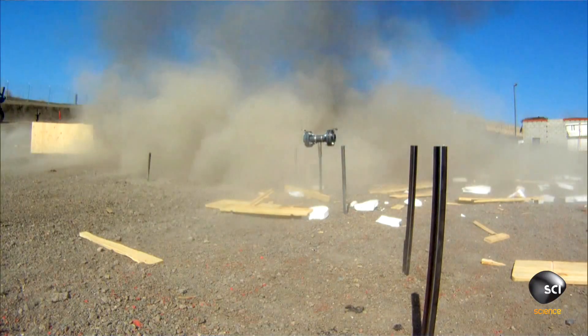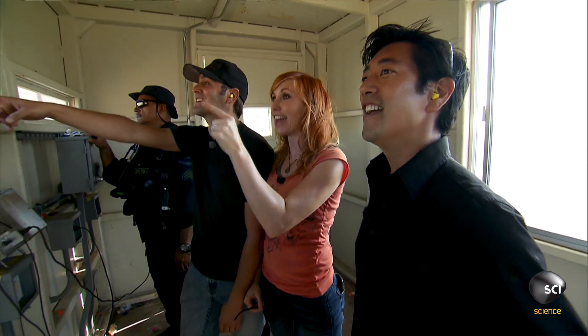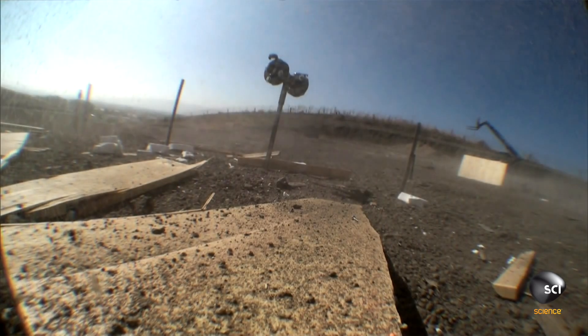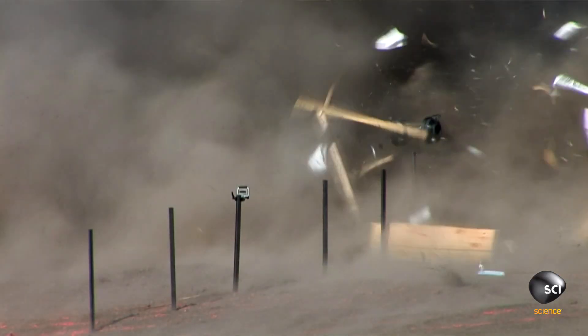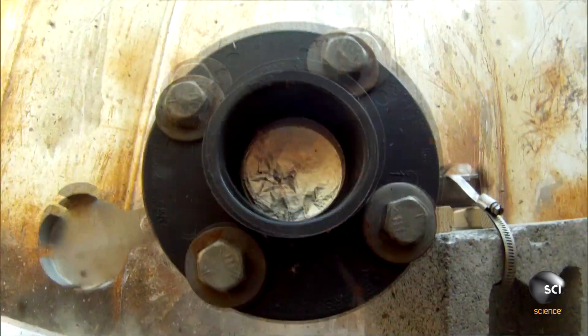Whoa! Wow! Well, that was definitely a death zone. Now one table is down, but the other table is still standing. Let's go look at the damage!